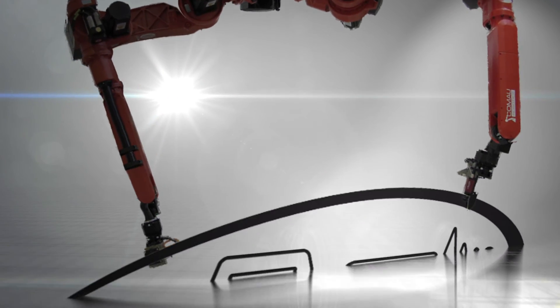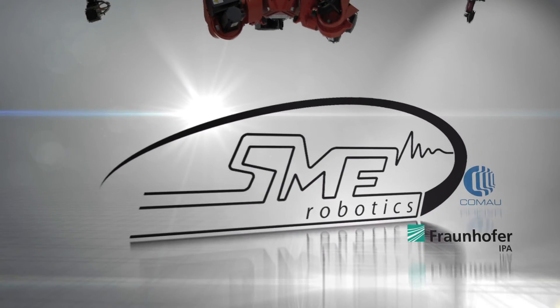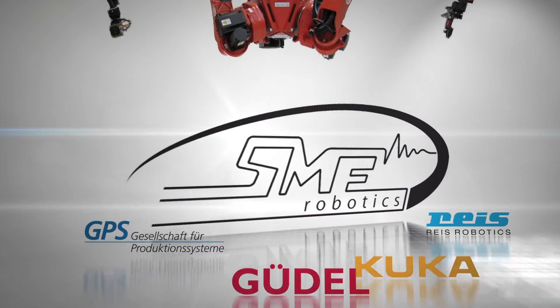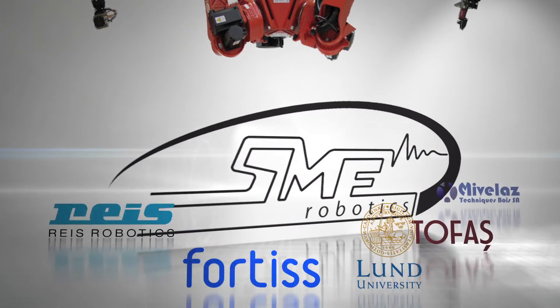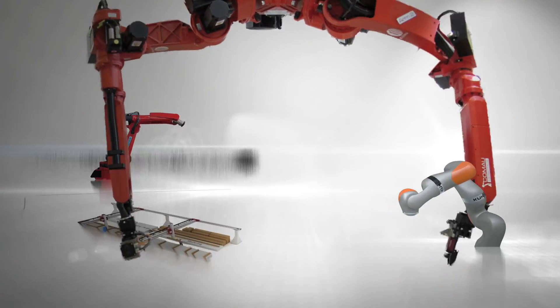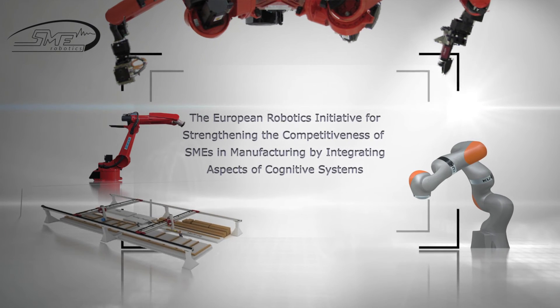Europe's leading robot manufacturers and research institutes have teamed up with the European Robotics Initiative for strengthening the competitiveness of SMEs in manufacturing, to make the vision of cognitive robotics in manufacturing a reality.